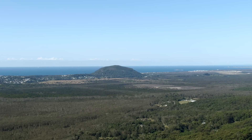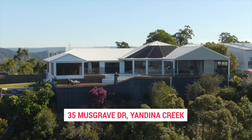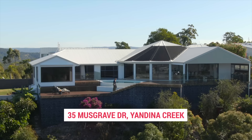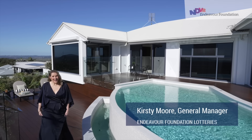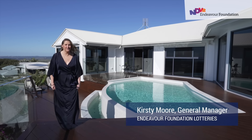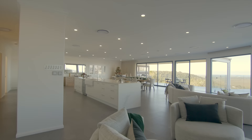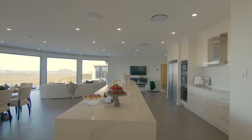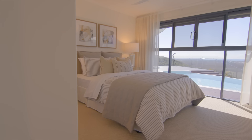What a breathtaking view! This three million dollar home certainly is a scenic sanctuary tucked away in the Sunshine Coast. Hi, I'm Kirstie Moore and today I'm at 35 Musgrave Drive, Yandina Creek. This prize home is the definition of full glam with four bedrooms,